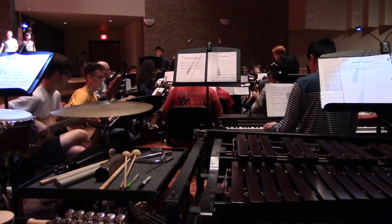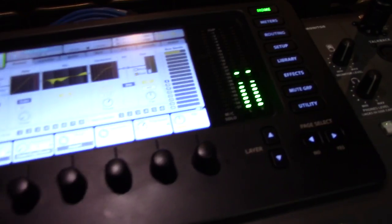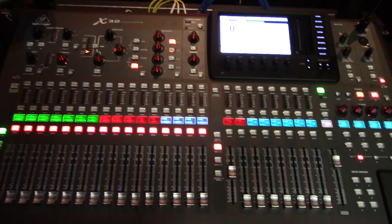Just days before opening night, while the cast members were busy rehearsing with the orchestra, tech crew members were busy programming lights and setting microphones.